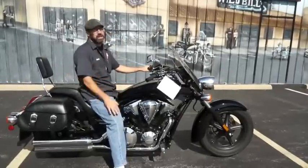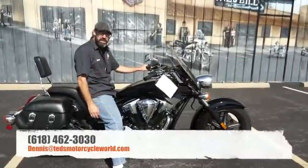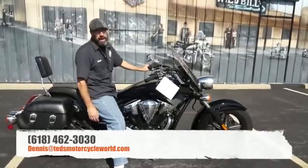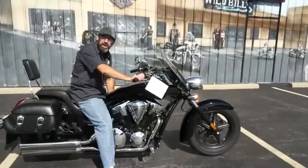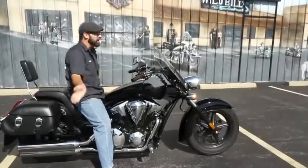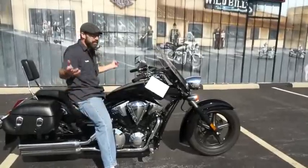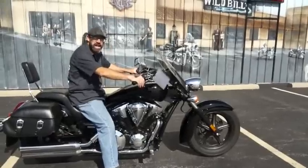So if you dig this or anything else you see on the spotlight, you know the drill — give me a call. Phone number here is 618-462-3030, or hit me up via email at dennis@tedsmotorcycleworld.com. Now if you'll excuse me, I'm going to go run this thing around. They're very impressive — you don't believe me, come on in and take it for a test ride. That is going to be all the proof you need. See you guys on the road.